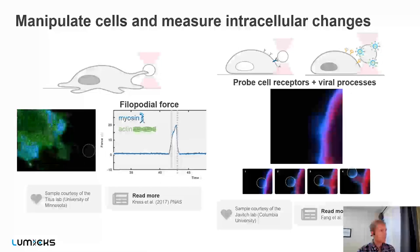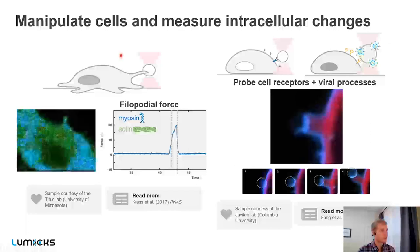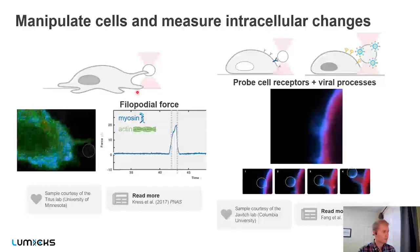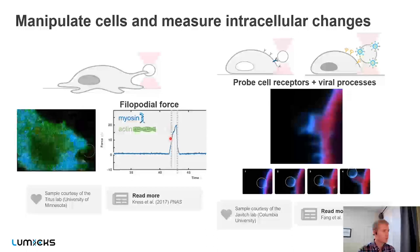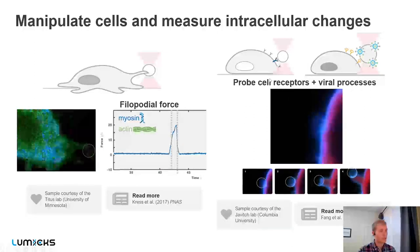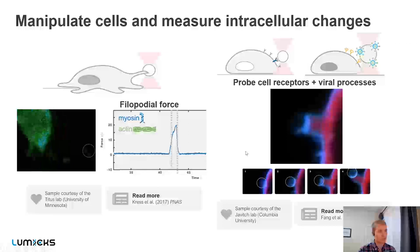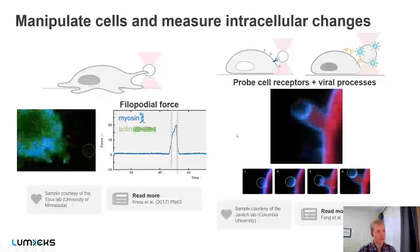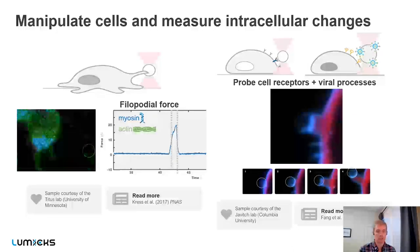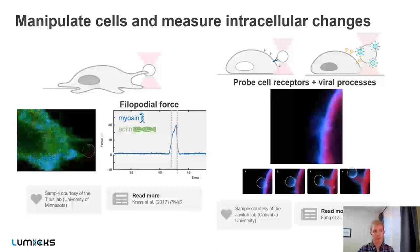You can also use optical tweezers to probe the mechanics of cells themselves. In one study with researchers at the University of Minnesota, a bead was coated with a ligand of interest and researchers observed how a cell adhered and pulled on the bead as it migrated by. Researchers at Columbia University coated beads with other ligands to probe cell surfaces — you can see fluorescent markers in the cell as the bead is pulled away, pulling out a protrusion. Recently, there has also been a lot of interest in studying viral protein-cell interactions related to SARS-CoV-2.